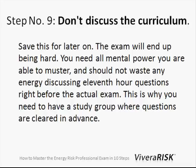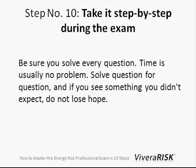Step number nine: don't discuss the curriculum right before the exam. Right before the exam, you should really focus your energy on what's about to come, because there are a lot of questions and it's a long exam. You want to keep all your energy for this and not get nervous about things you may have forgotten. Be polite, but don't start discussing specific questions right before the exam.